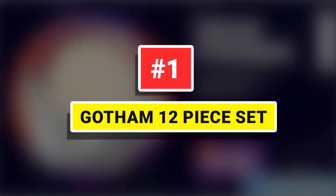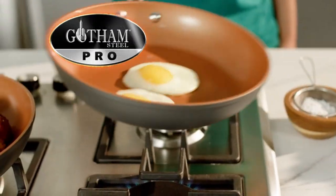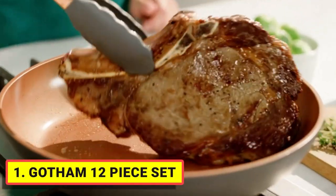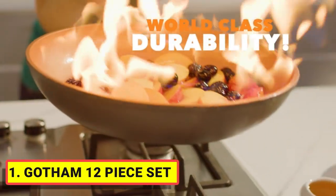Gotham 12-Piece Set. This set has been improved in every area including the non-stick coating, stay-cool handles, exterior finish and durability, including adding diamonds to the surface to ensure the pan doesn't scratch.